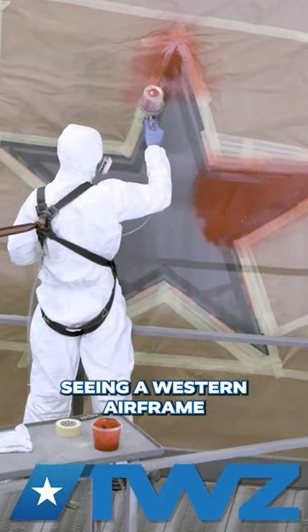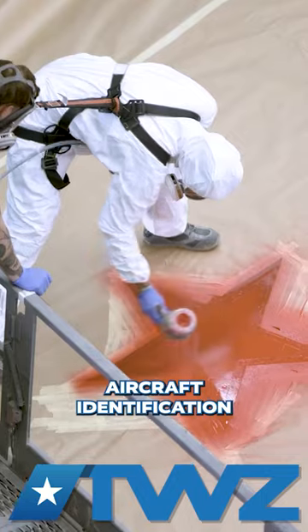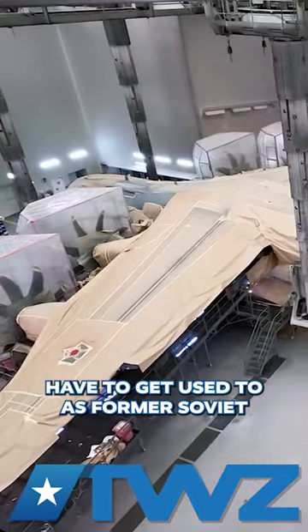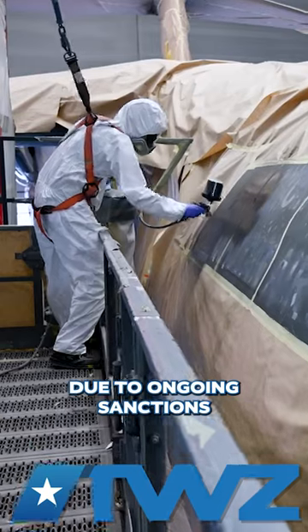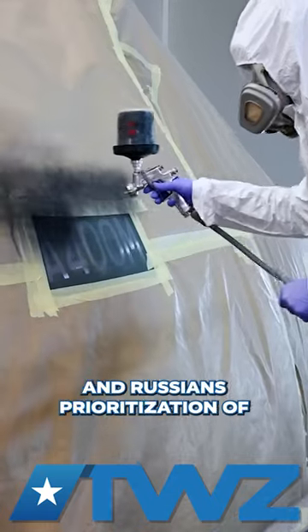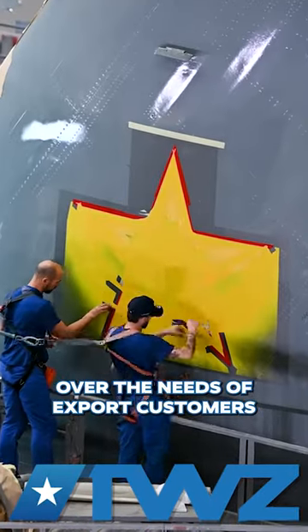Seeing a Western airframe painted in a scheme that includes Soviet board numbers for aircraft identification is something people are going to have to get used to, as former Soviet nations move away from Russian aircraft due to ongoing sanctions and Russia's prioritization of providing for its war in Ukraine over the needs of export customers.